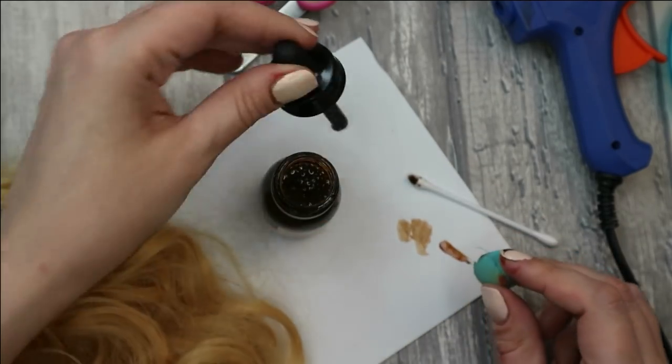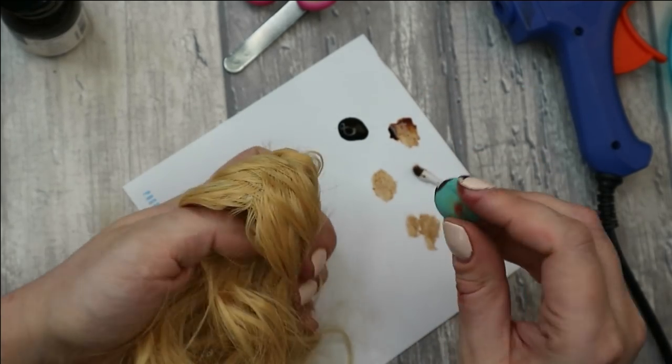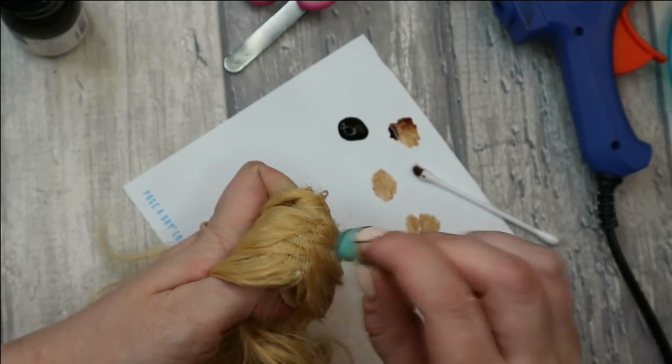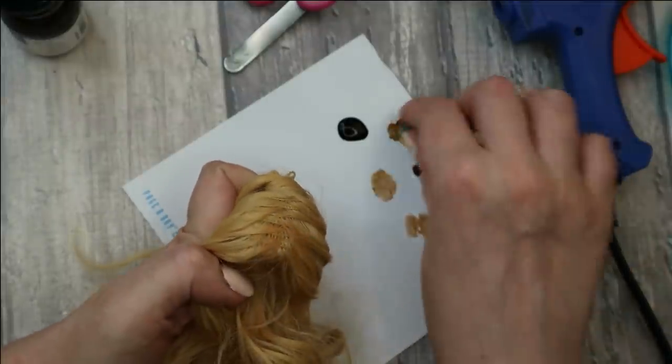I want to make the roots of the hair a little bit darker using acrylic paint and a piece of sponge. Like this her hair will look more realistic and also closer to the original.